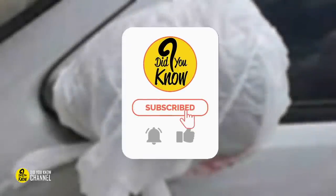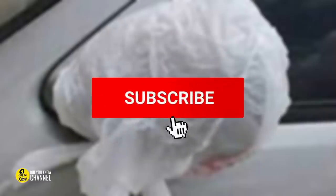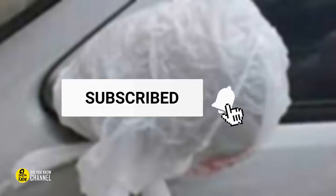Always place a bag on your car mirror when traveling alone. Here's why. But before we start, please make sure you subscribe if you haven't already. Hit the notification bell and smash that like button. We really appreciate your continuous support.